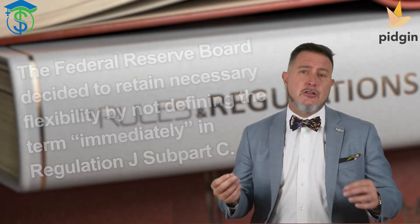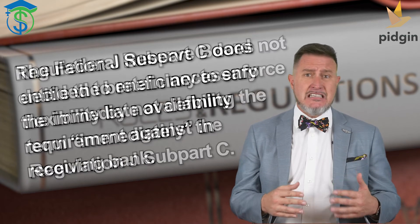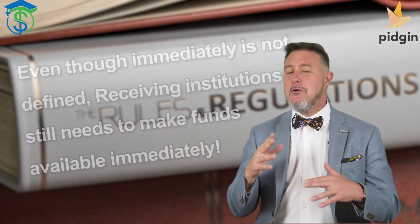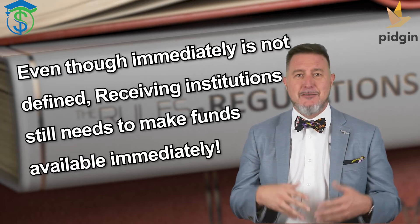Immediately can change? According to the Fed's commentary, it can — and folks, it really will. The board decided to retain necessary flexibility by not defining the term in the new Subpart C, and Subpart C does not entitle the beneficiary to enforce the immediate availability requirement against the receiving bank. So what is immediately? Even though 'immediately' isn't officially defined, receiving financial institutions are still going to need to make funds available — immediately. Think of it like 'commercially reasonable' — it's a moving or evolving definition, but you are still expected to meet that definition. You should look at this as: don't delay funds availability unless you have a really legitimate reason to do so.